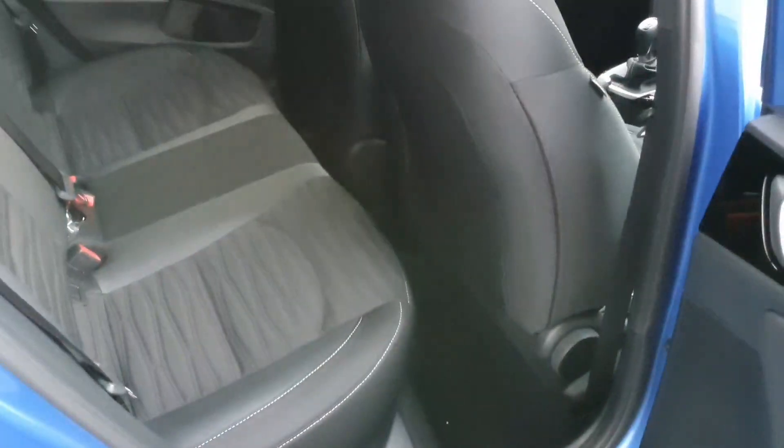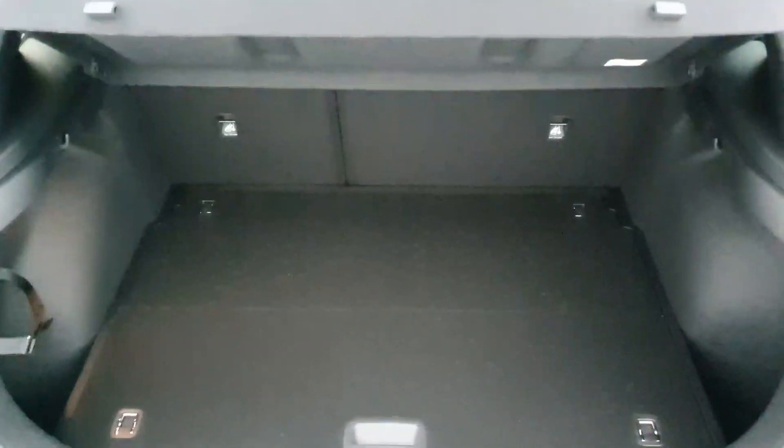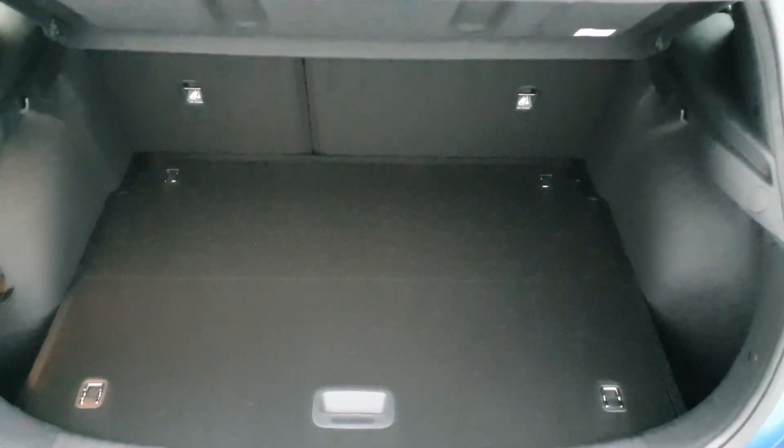Multifunctional steering wheel. Plenty of space in the back and that beautiful finish on the seats. And plenty of boot space for any extra storage that is required.